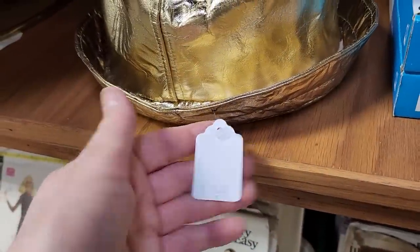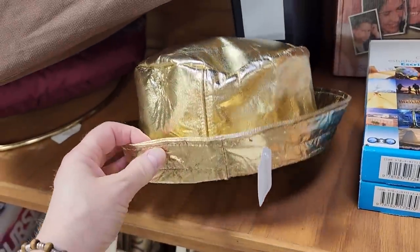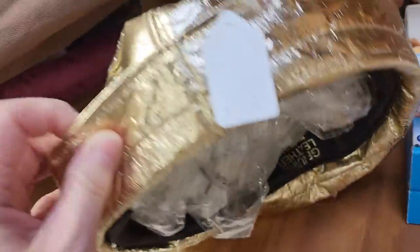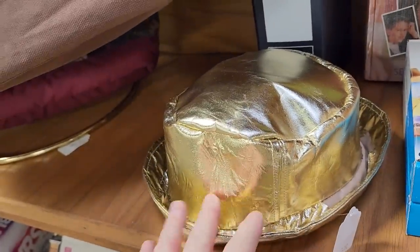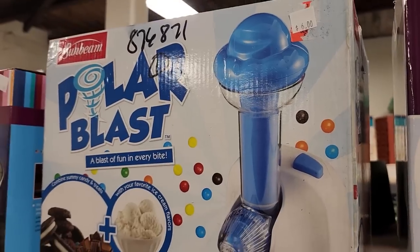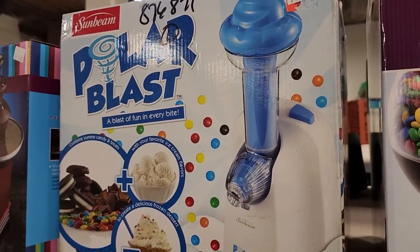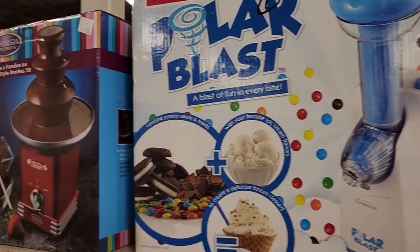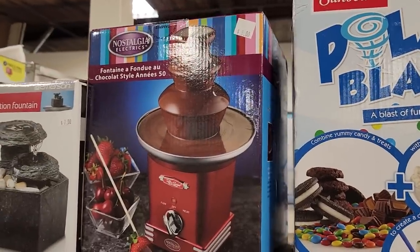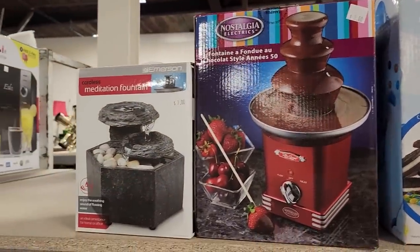Here's another item for your friend who has everything — for $1.50 you could buy them a fancy gold leather handkerchief. I turned the corner and they still have more items. This is brand new in the box — it's a Polar Blast, I'm assuming it's an ice cream maker. And look — brand new fondue pot, $8. And a meditation fountain, $7.